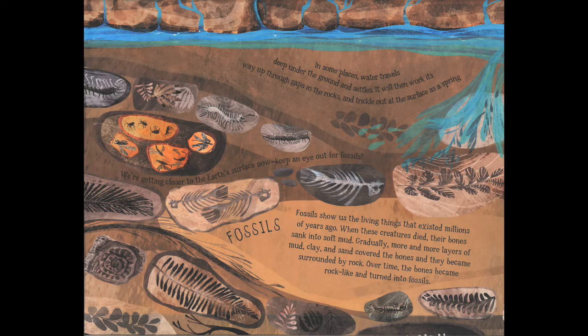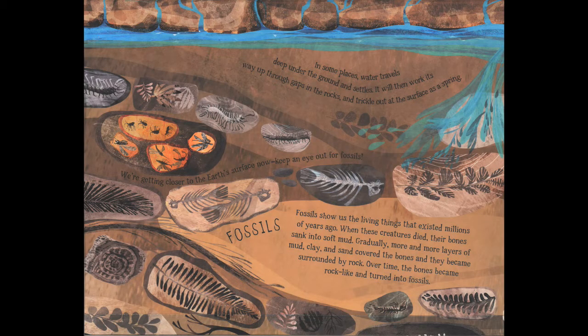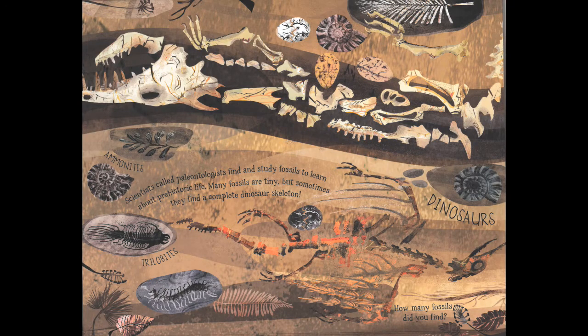Now we're getting closer to the earth's surface, so keep an eye out for fossils. Fossils were the living things that existed millions of years ago — when creatures, plants, animals and insects died, their bones sank into soft mud. Gradually, more layers of mud, clay and sand covered the bones, and over time these bones became rock-like themselves, turning into fossils we can find to this very day. Scientists called paleontologists study fossils to learn more about prehistoric life. Many fossils are tiny, but sometimes they can find a complete dinosaur skeleton.